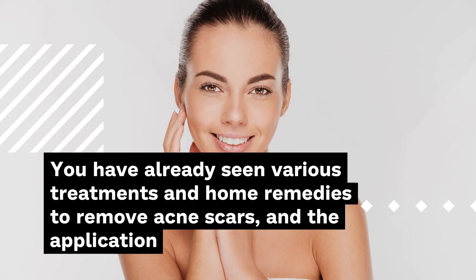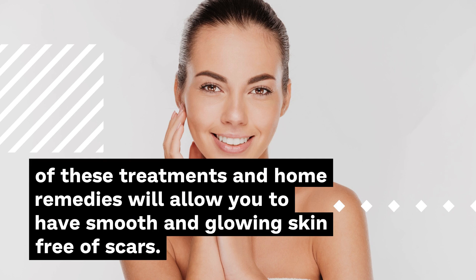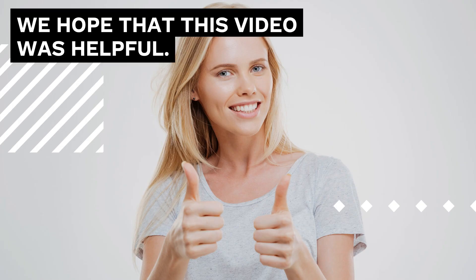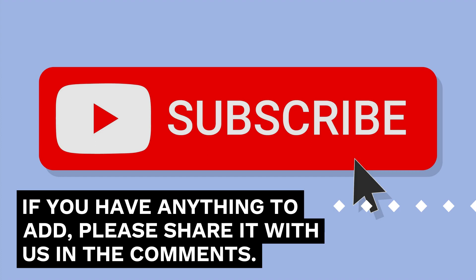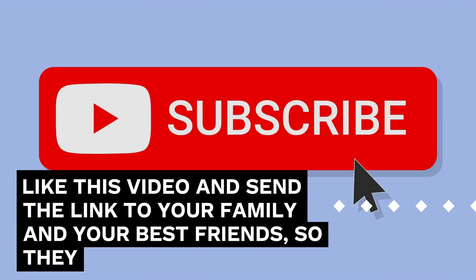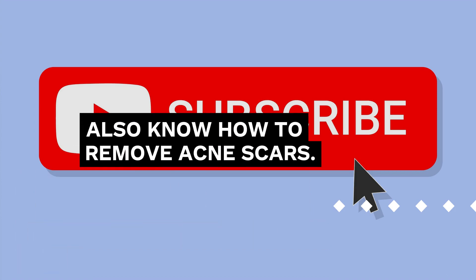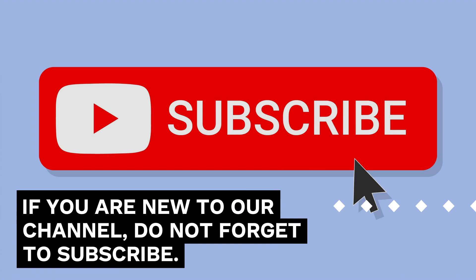You have now seen various treatments and home remedies to remove acne scars, and the application of these treatments will allow you to have smooth and glowing skin free of scars. We hope that this video was helpful. If you have anything to add, please share it with us in the comments. Like this video and send the link to your family and best friends. If you are new to our channel, do not forget to subscribe.